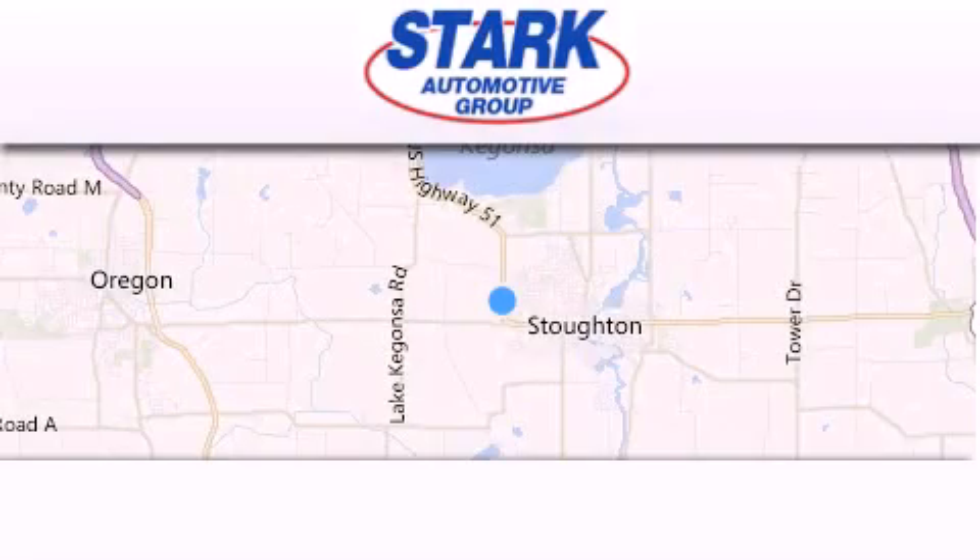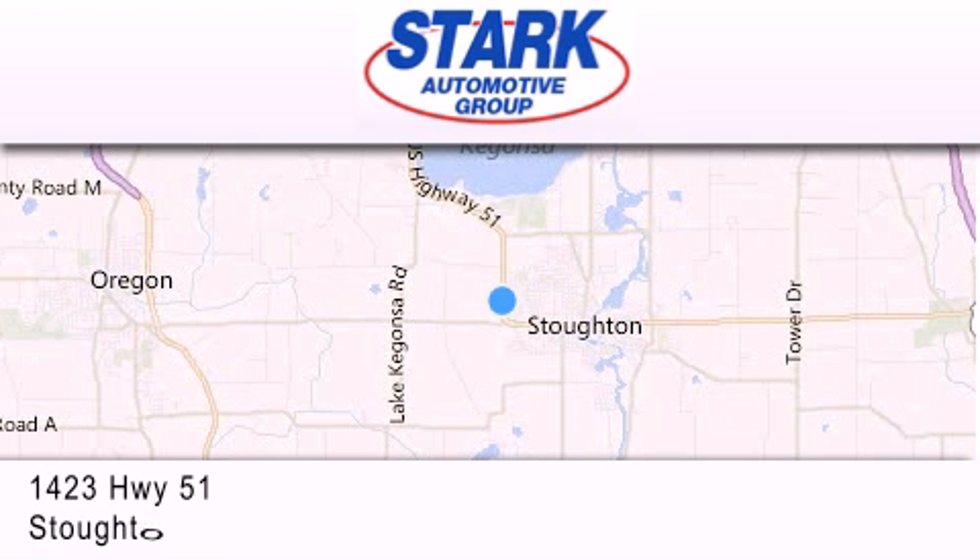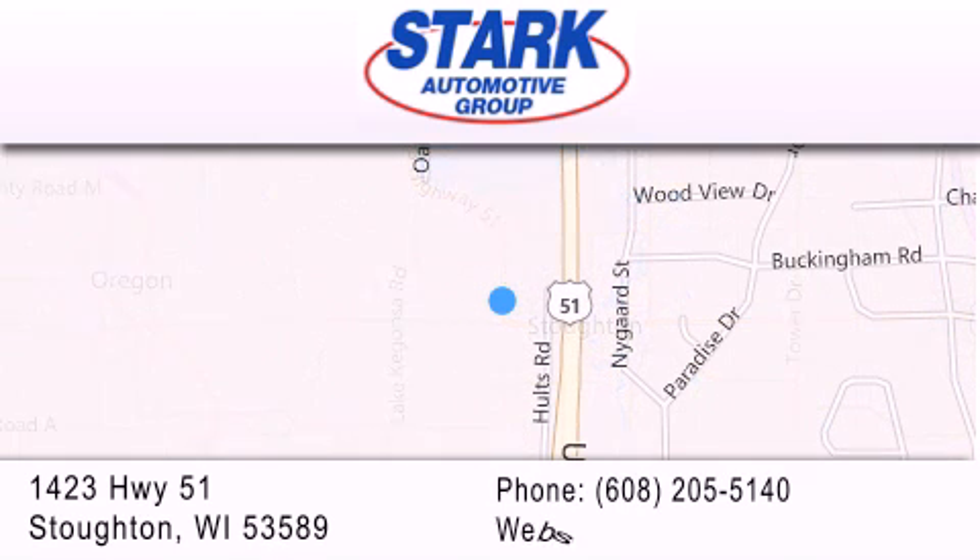Stark Automotive is located at 1423 Highway 51 in Stoughton. Our goal is to exceed all of your expectations to ensure that you'll return for future visits.